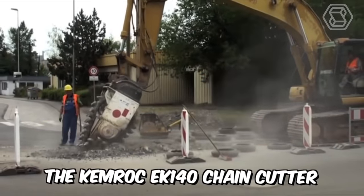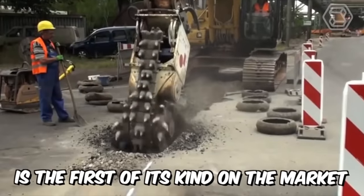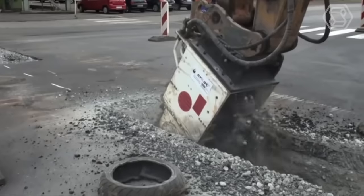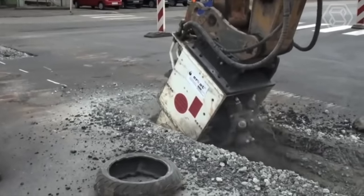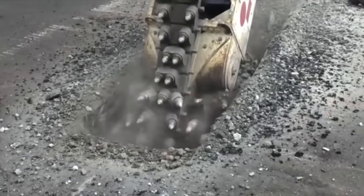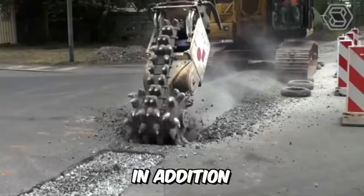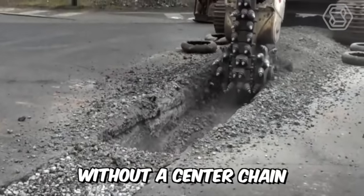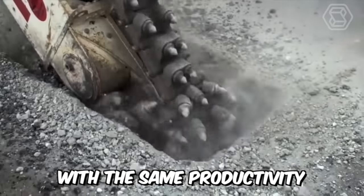The Chemrock EK-140 chain cutter is the first of its kind on the market. It was developed for use on excavators from 1.5 to 70 tons. This chain cutter significantly reduces the wear of the excavator's slewing mechanism and saves 40% energy compared to a conventional rotary cutter without a center chain, with the same productivity.